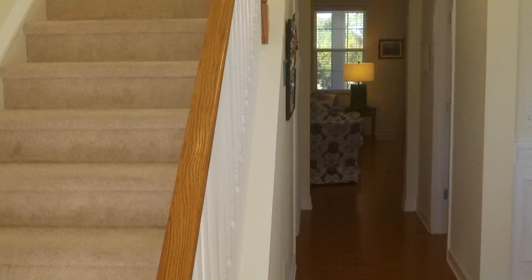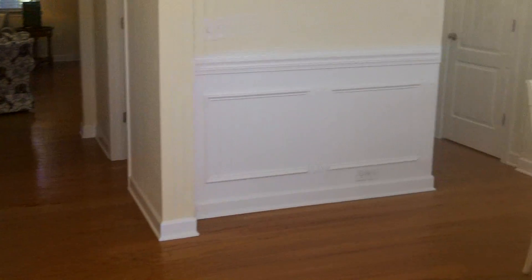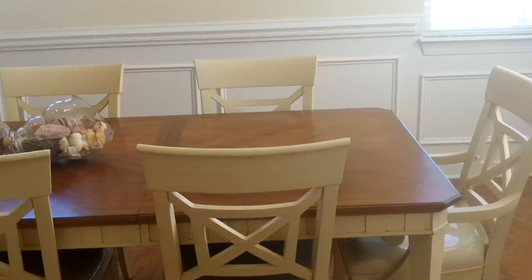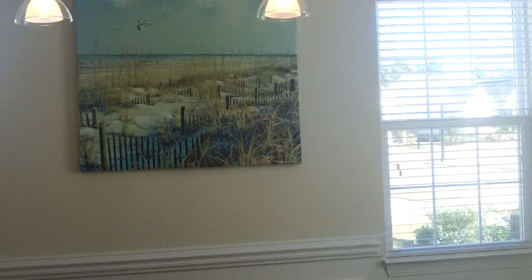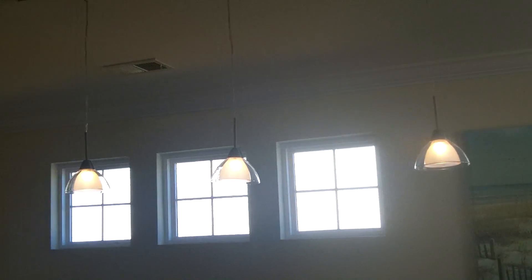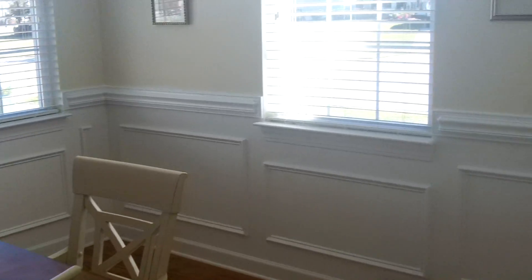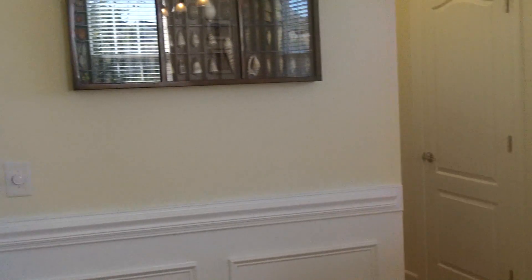When you walk in, you've got a nice foyer area here with stairs leading up — we will head upstairs eventually. There's a great dining area here. This doesn't have to be used as a dining room, but the couple that owns this home loves to entertain and they have this area set up as a dining room. They've added some really nice pendant lights, and there's crown molding, picture frame molding, and chair rail molding. It's a nice bright, airy room right here at the front of the house.